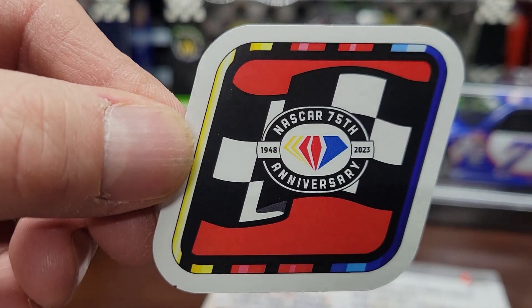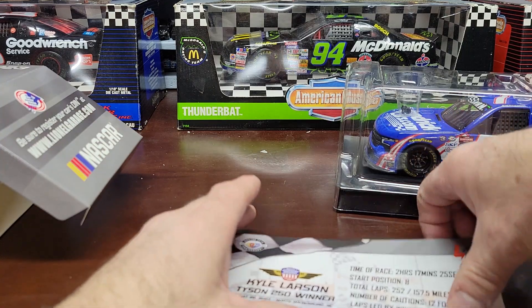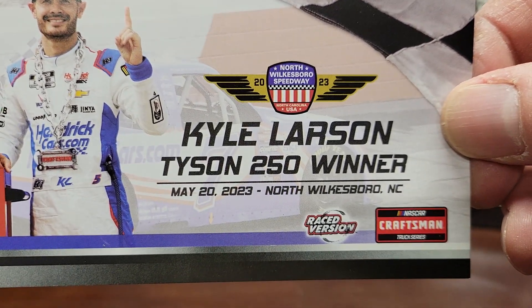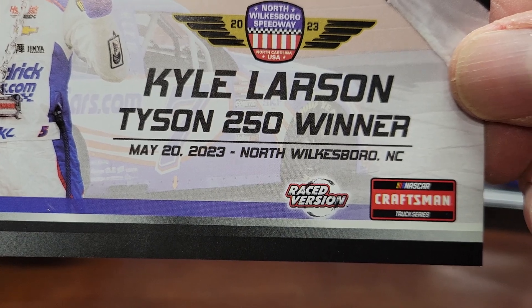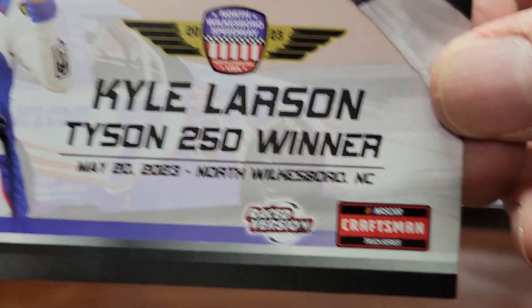Then you've got the race win sticker, and then you've got the card that tells you Kyle Larson, Tyson 250 winner, May 20th, 2023, North Wilkesboro, North Carolina — raced version, Craftsman Truck Series.